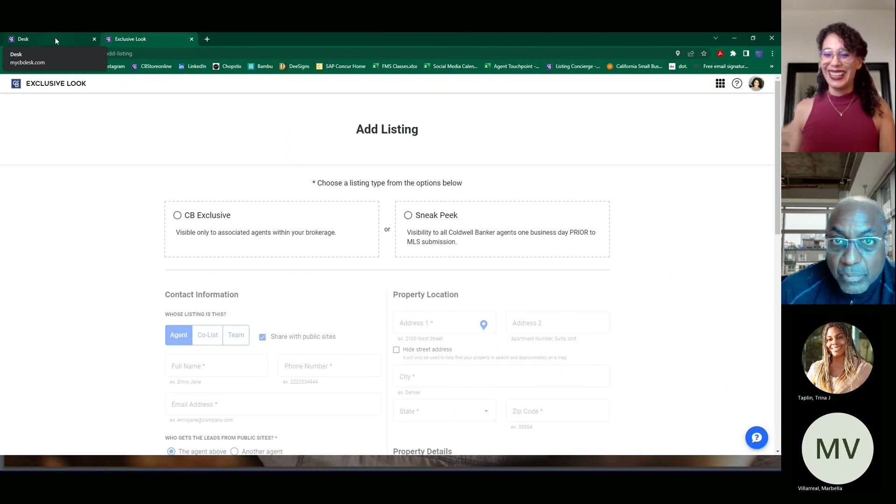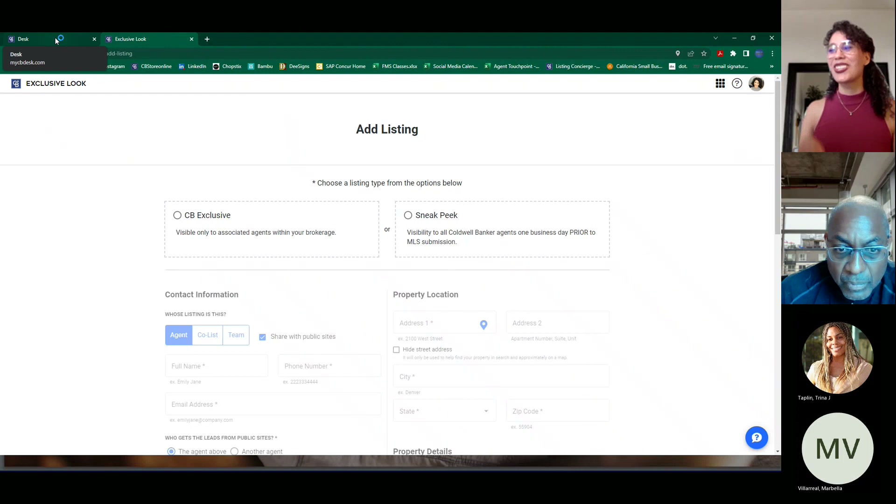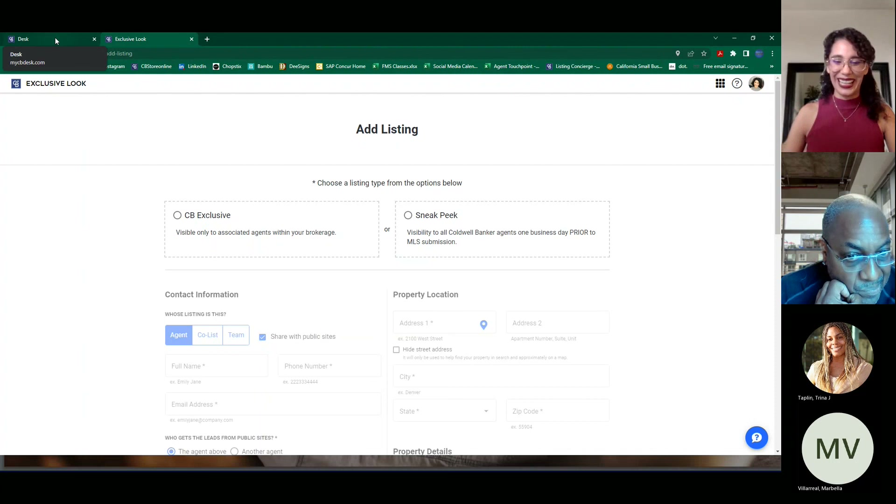Those are great questions — marketing can get a little intimidating. The checklist — it's going to be a Word document — will help you stay organized. You can print it out and make an appointment with your FMS or SSA before your listing to walk through your game plan. They'll be able to guide you. You're not alone — you have the team behind you and they're happy to help any way they can.